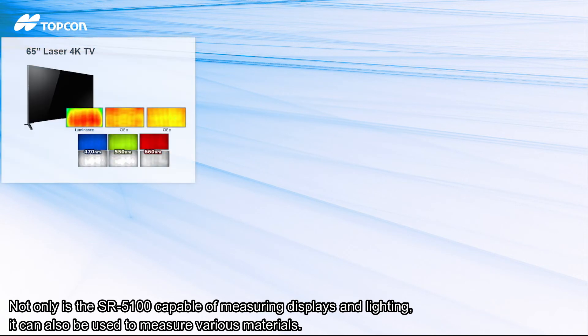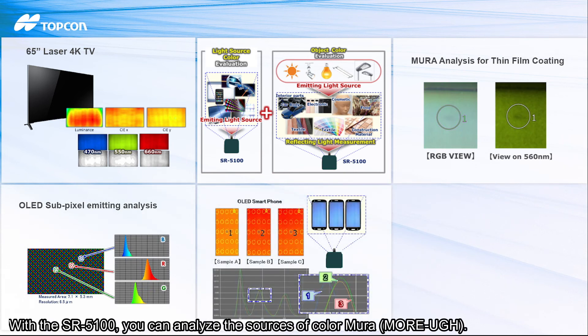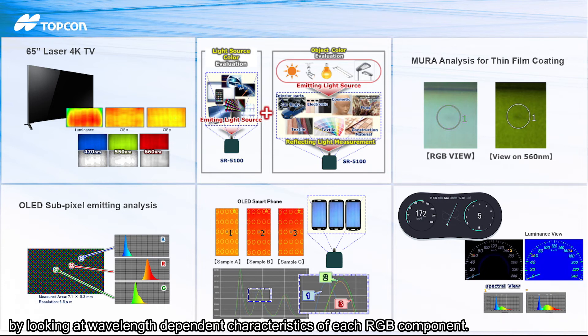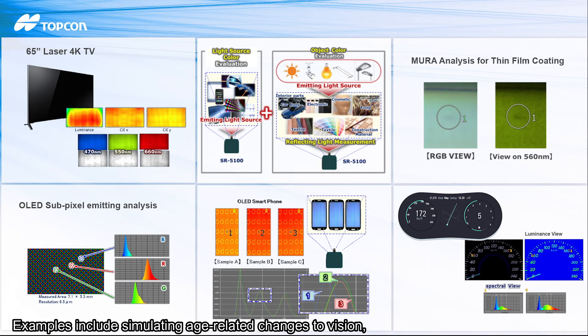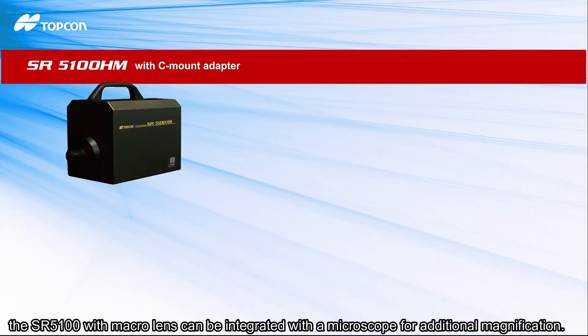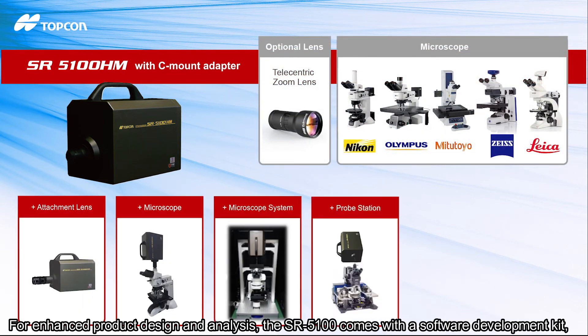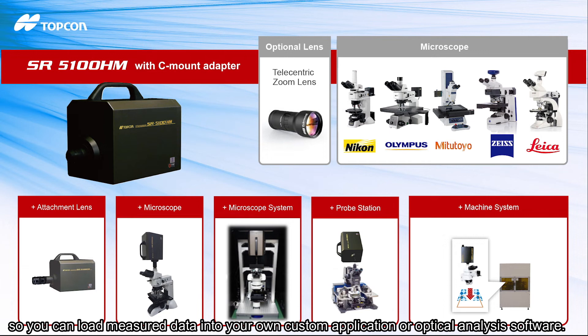Not only is the SR 5100 capable of measuring displays and lighting, it can also be used to measure various materials. With the SR 5100, you can analyze the sources of color mura by looking at wavelength-dependent characteristics of each RGB component. The SR 5100 includes additional features to support advanced simulation and analysis, including simulating age-related changes to vision, simulating various light sources, and analyzing mura. If you need to analyze sub-pixel information, the SR 5100 with macro lens can be integrated with a microscope for additional magnification. For enhanced product design and analysis, the SR 5100 comes with a software development kit so you can load measure data into your own custom application or optical analysis software.